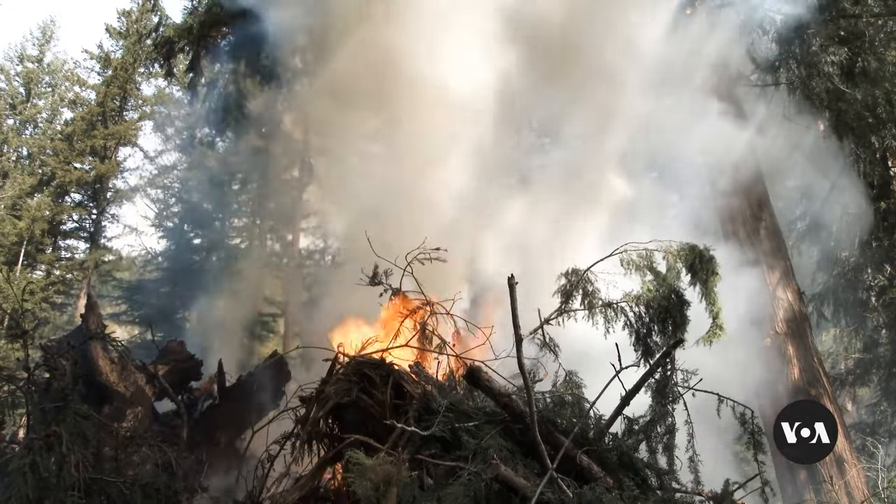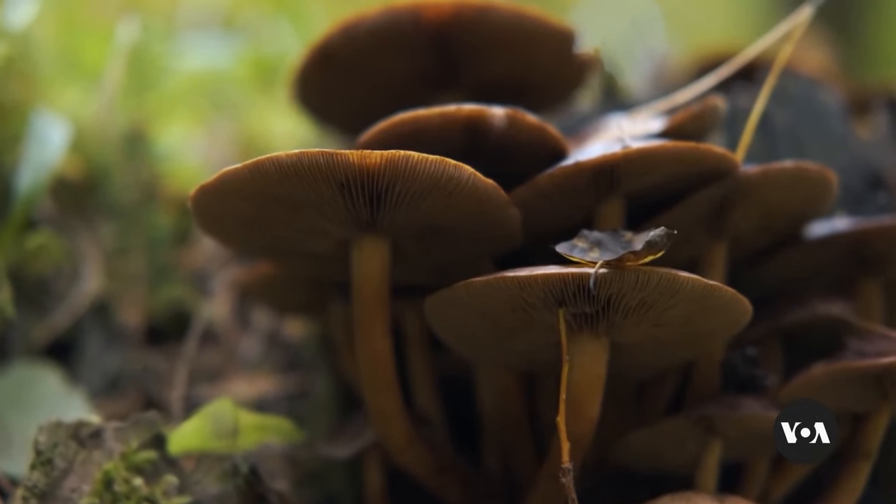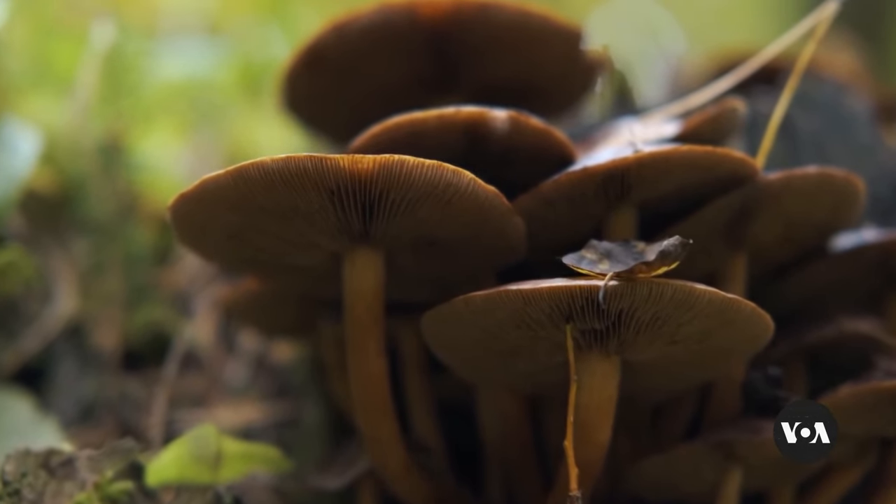So foresters outside the city of Boulder are testing a more natural way to make deadwood quickly disappear. It's a fungi way. Some of these wood chips that you see behind us, we've actually donated for the inoculation projects for mushrooms to help with fire mitigation.